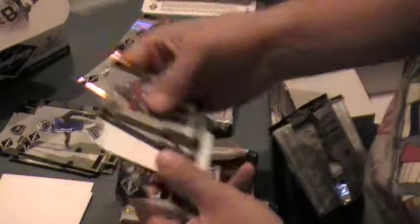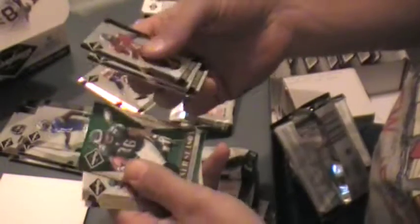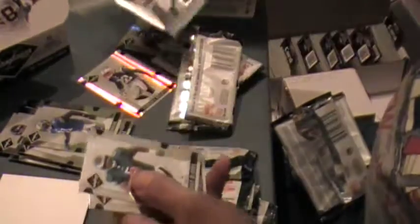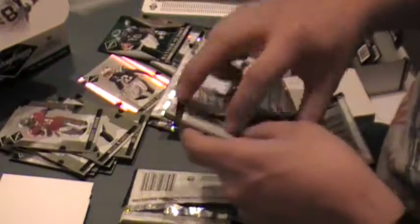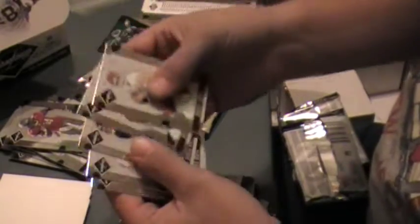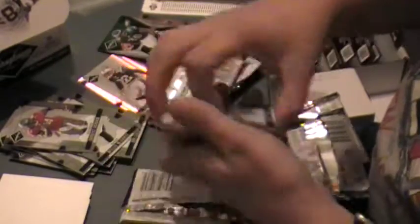Ernest Graham, Willis McGahee, another decoy. Banner Season Brian Westbrook, numbered 999. Like the product — it's got the beautiful Leaf Limited foil on there.